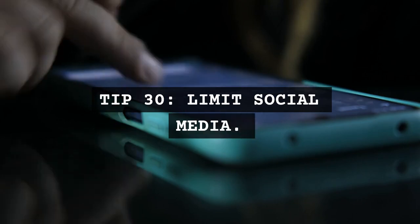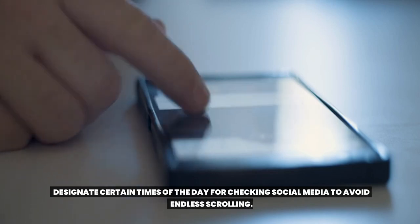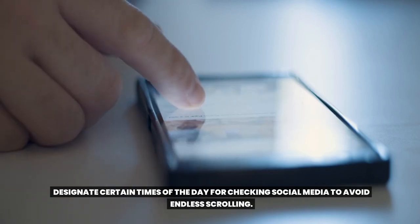Tip 30: Limit social media. Set boundaries for your social media usage. Designate certain times of the day for checking social media to avoid endless scrolling.